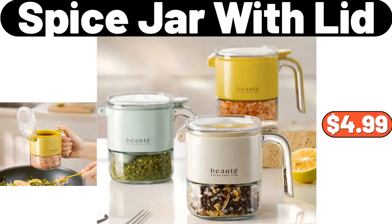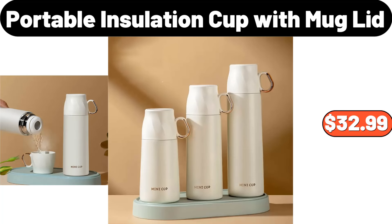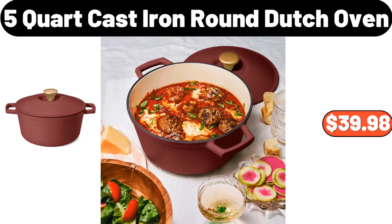5 Spice Jar with Lid, $4.99. Kitchen Faucet Sponge Holder, $2.99. Portable Insulation Cup with Mug Lid, $32.99. 5 Quart Cast Iron Round Dutch Oven, $39.98.